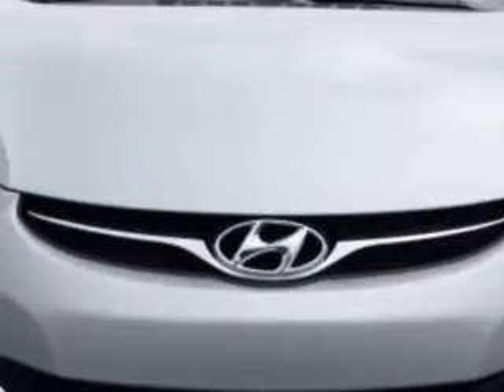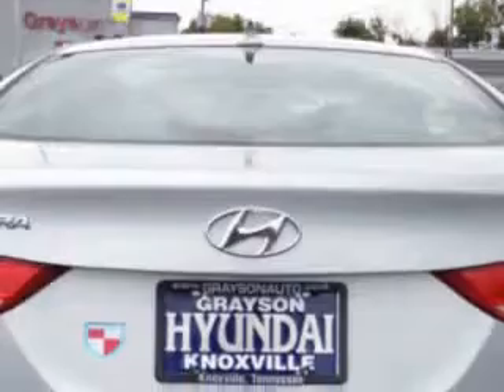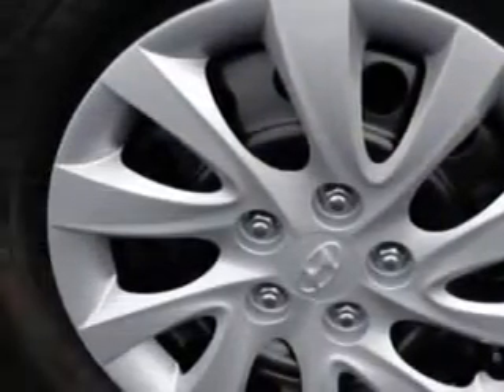Check out this Radiant Silver 2011 Hyundai Elantra GLS, equipped with a 4-cylinder engine and an automatic transmission. Enjoy an exceptional 40 miles to the gallon on this great car, with features like a CD player, satellite radio, on-steering wheel audio and cruise controls, and fuel data display.